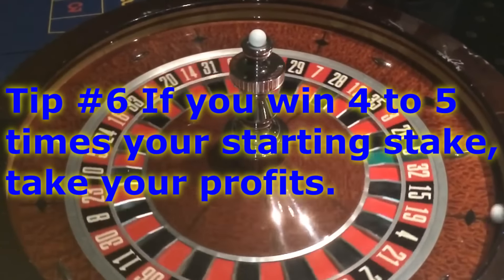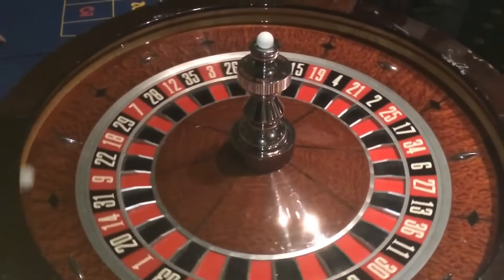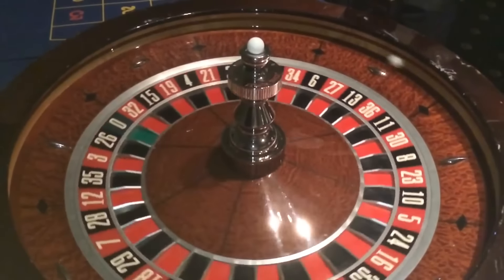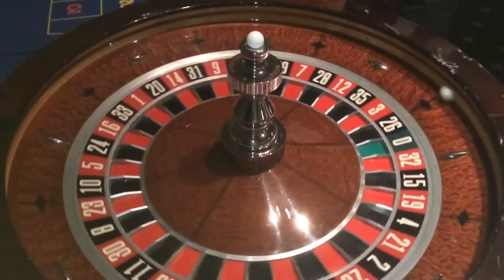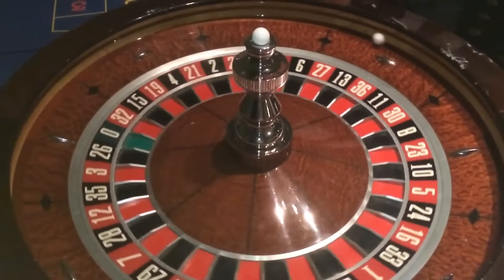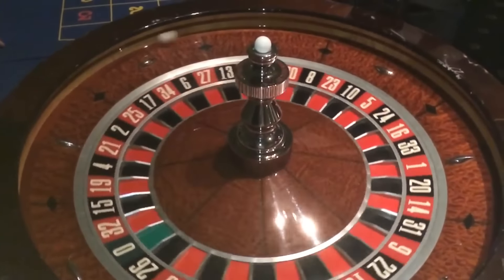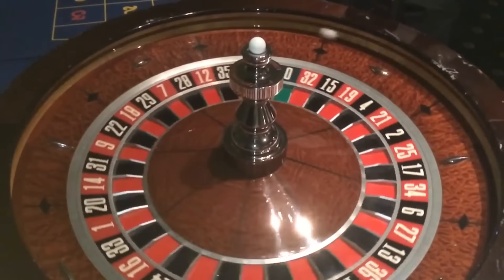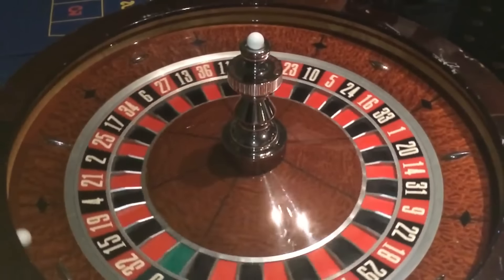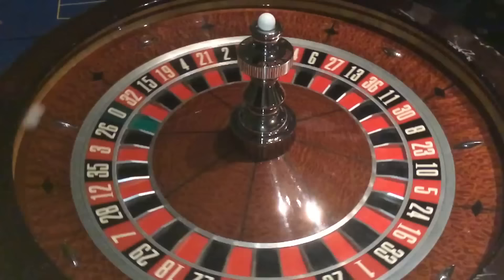For a short period of time you can beat the casino, but in the long run you can't. So walking away with profits is the strategy to employ. If you're on a really good roll and your numbers are hitting, you can say: I'm up $500, I'll go three or five more spins, and if I don't hit another number, I'm done. You just have to be smart about it and walk away with a nice profit.